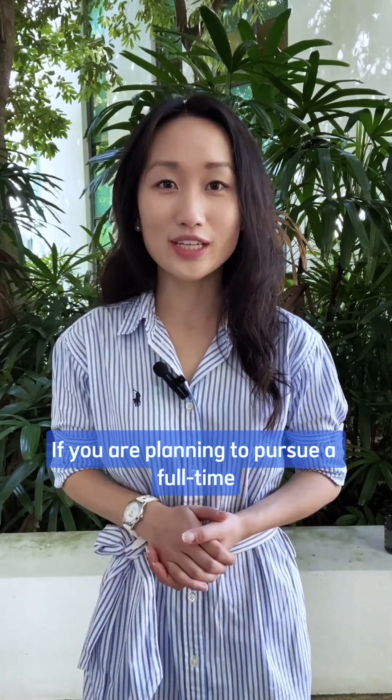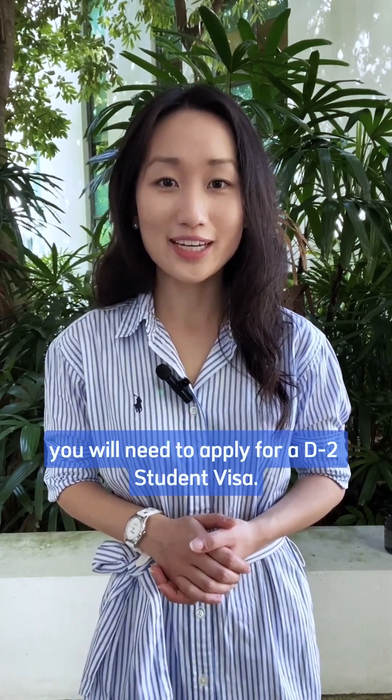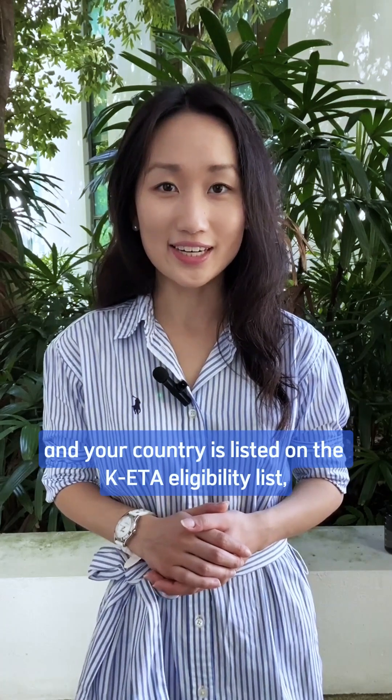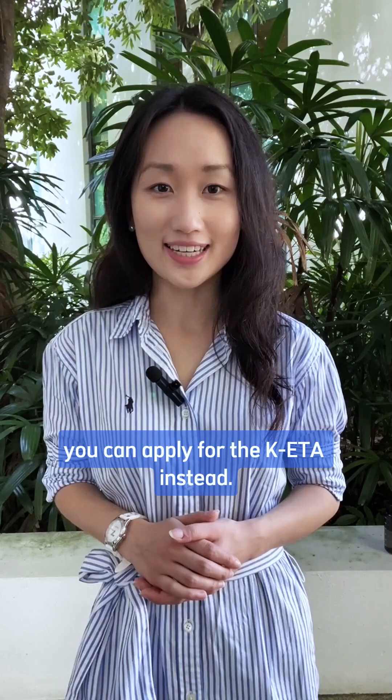If you're planning to pursue a full-time bachelor, master, doctorate, exchange program, or join a summer or winter school program, you'll need to apply for a D2 student visa. However, if your studies in Korea are 90 days or less and your country is listed on the KETA eligibility list, you can apply for a KETA instead.